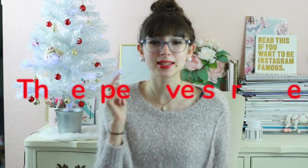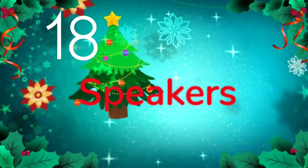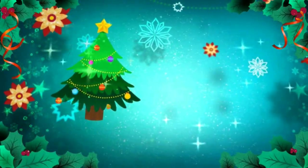Number seventeen is a promise ring or an engagement ring — because go big or go home, am I right? Number eighteen is speakers — I feel like everybody gets this for Christmas. I mean, I can already hear the Mariah Carey from here.